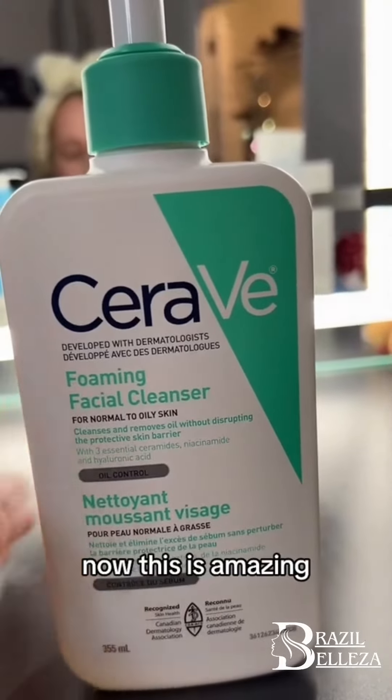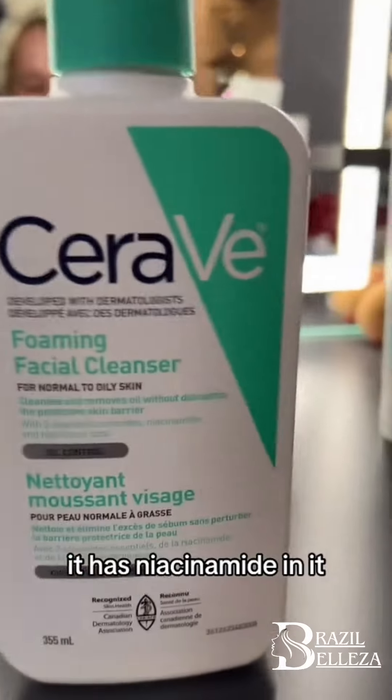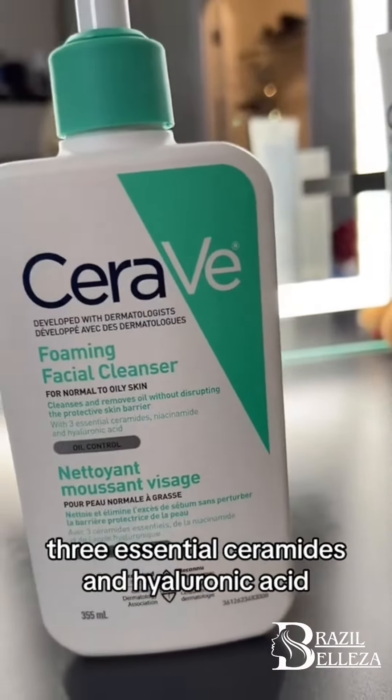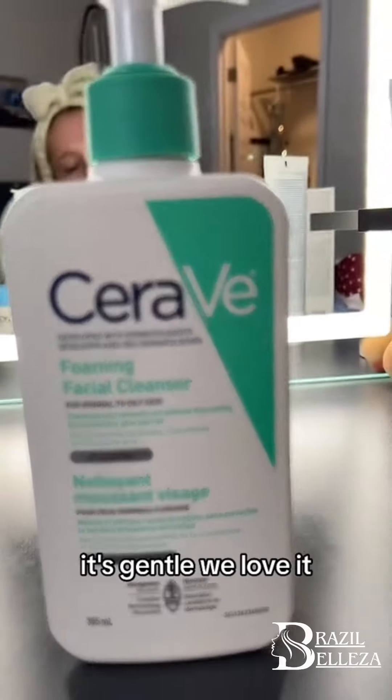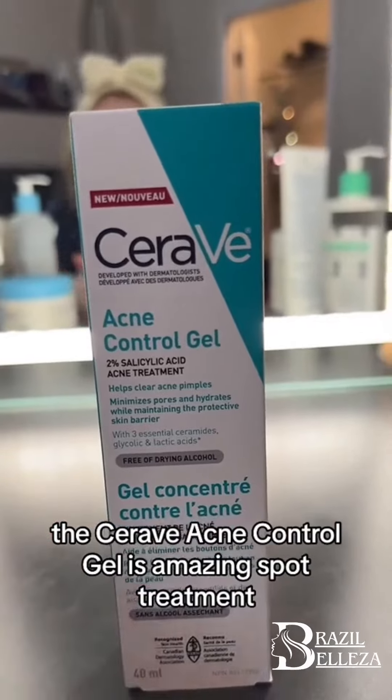The CeraVe Foaming Facial Cleanser is amazing if you have combination skin. It has niacinamide, three essential ceramides, and hyaluronic acid. It's amazing and gentle. I'm going to give it a 4 out of 5.